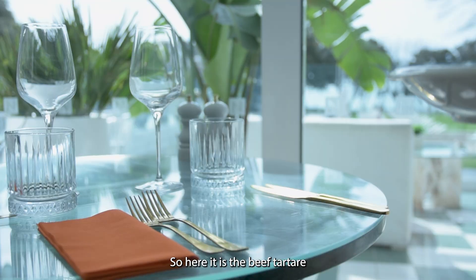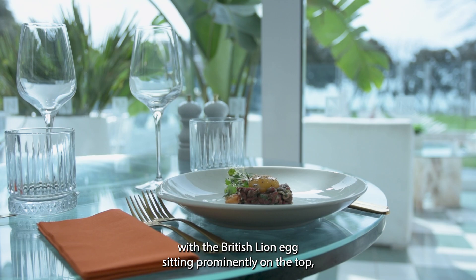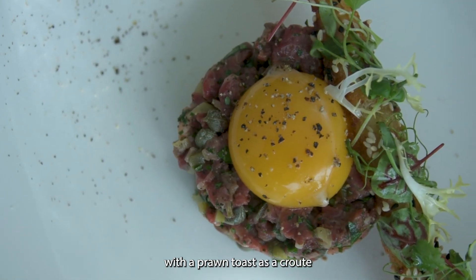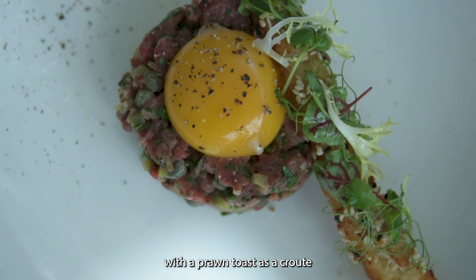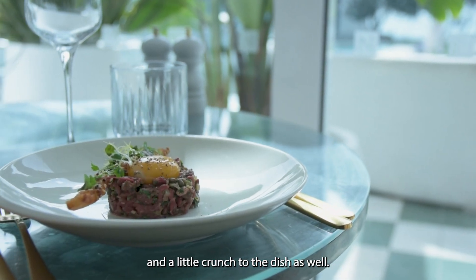So here it is — the beef tartare with a British Lion Egg sitting prominently on the top, with a prawn toast croot to give it a slight little twist and a little crunch to the dish as well.